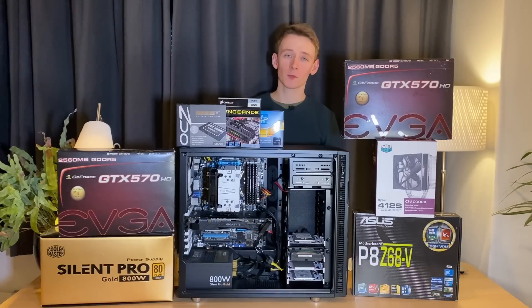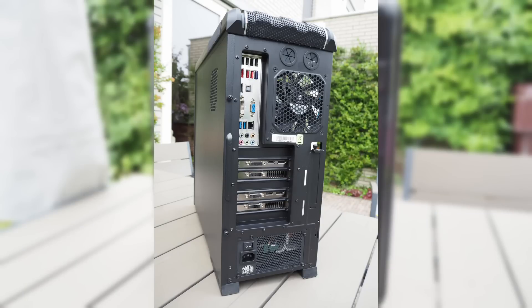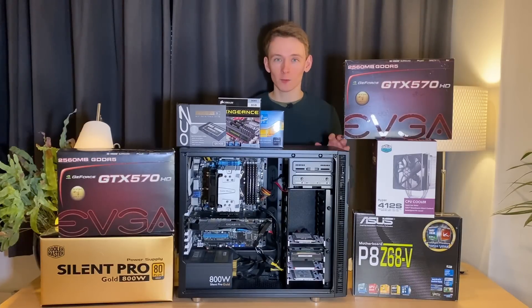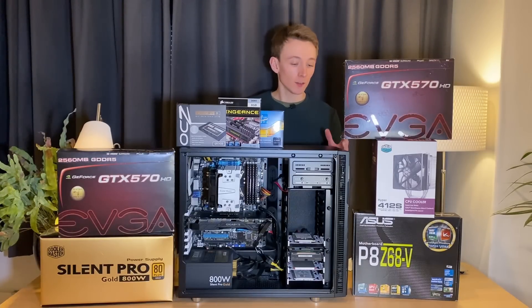And finally the case. I first bought a Cooler Master 692 Advanced, which I also mentioned in the video about the IC dock. I then added a battalion of Corsair fans to it, which made it even louder than it already was. So around 2014 I picked up one of these Fractal Design R5 cases for better acoustics and dust filtration, and it's been fantastic.